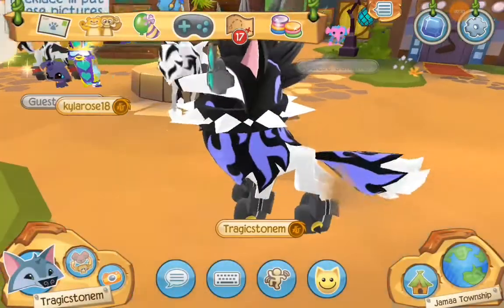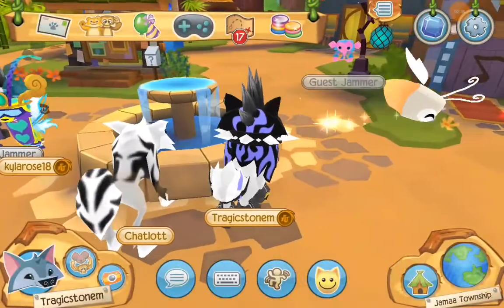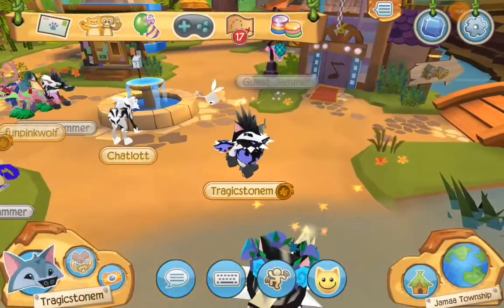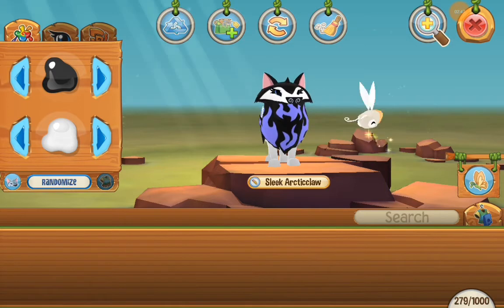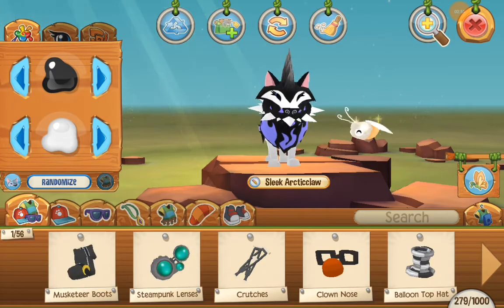She is super cute. Wait, let me zoom in. Oh no. There she is — super cute. So I'm going to get rid of these, because they won't go with my look.